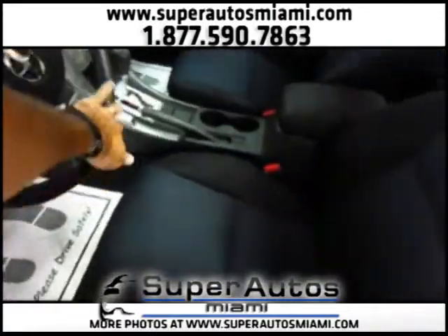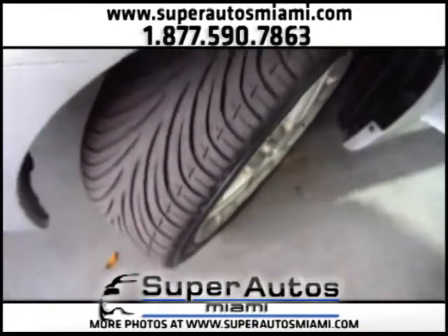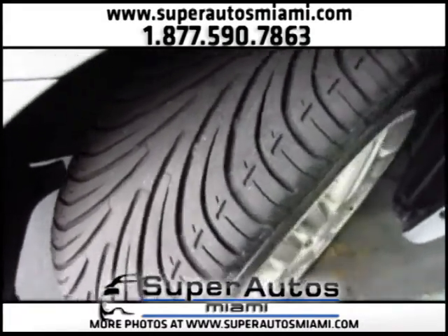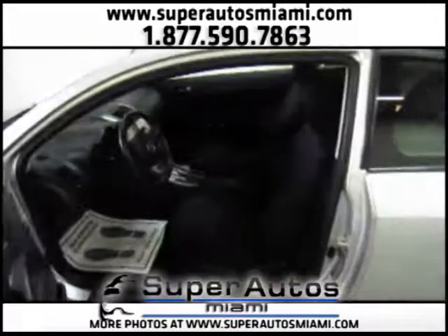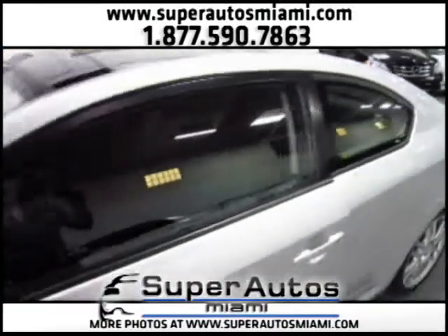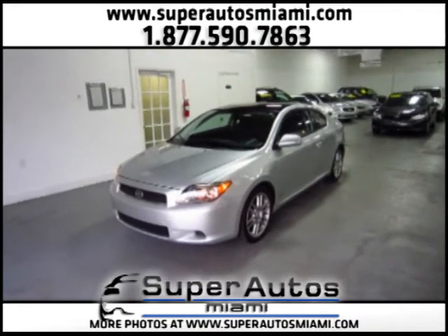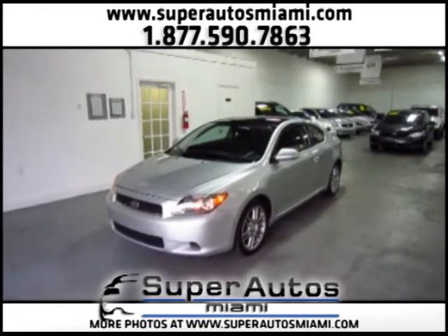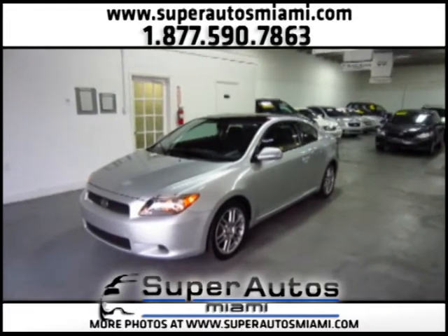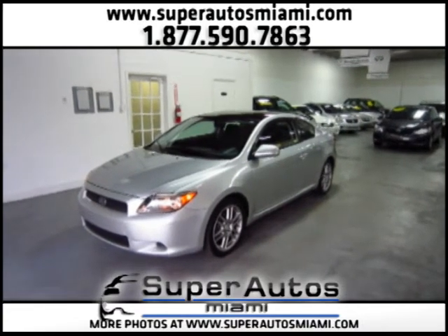Let's look at the tires. As you can see, these tires have a lot of life left. So this was the video for a 2006 Scion TC, silver with black interior and automatic transmission, with a clean Carfax. The car is in excellent condition. You can call us to schedule a test drive or if you have any questions, please call us — we will gladly help you. You can see our numbers at the top of this video. Thank you for watching!